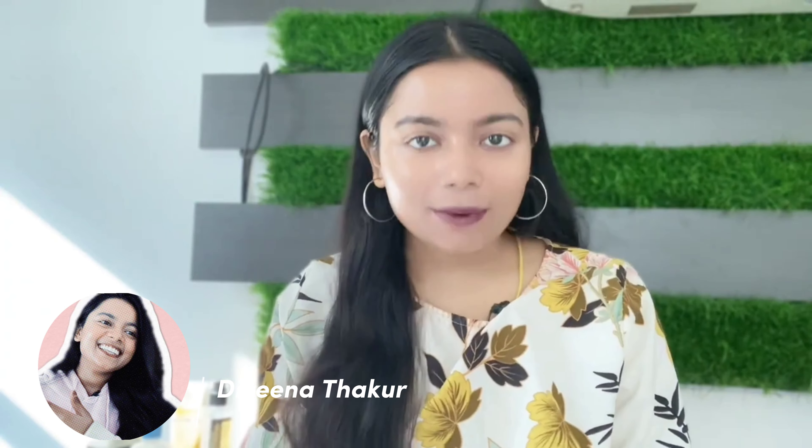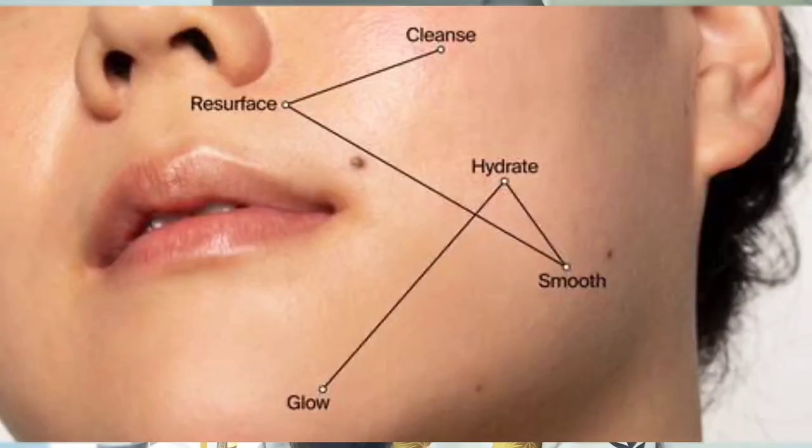Hi, I am Divina, and today I am going to give you a routine which will make your dull skin glowing in 7 days. First of all, let's understand the reasons for your dull skin so that you don't make the same mistakes in the future.